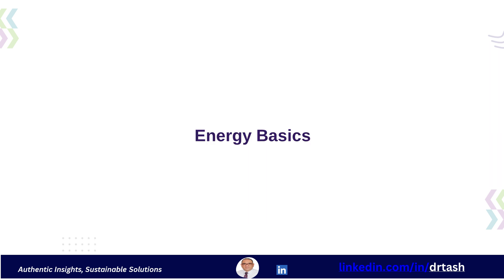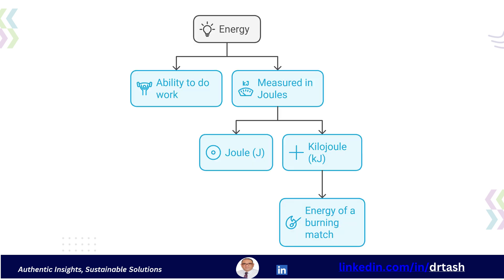In this section, we will cover essential energy terminologies and units that energy managers must understand. A solid grasp of these concepts is crucial for effective energy management. First, let's define energy. Energy is fundamentally the ability to do work. Energy can be quantified in different units. One such unit is the joule — one joule is equal to one watt-second, and a kilojoule is one thousand joules. For context, one kilojoule is roughly the energy in one burning kitchen match head.